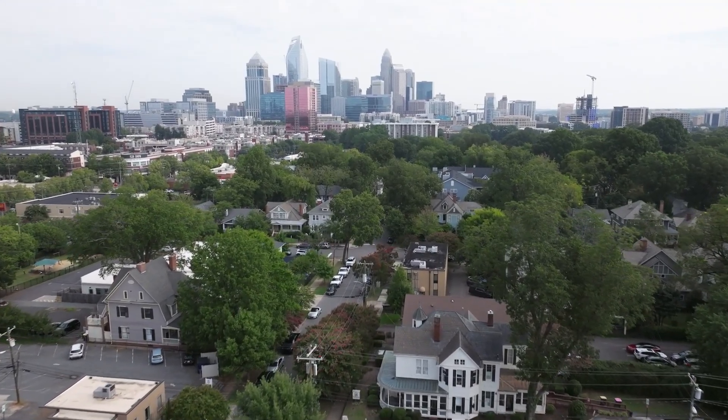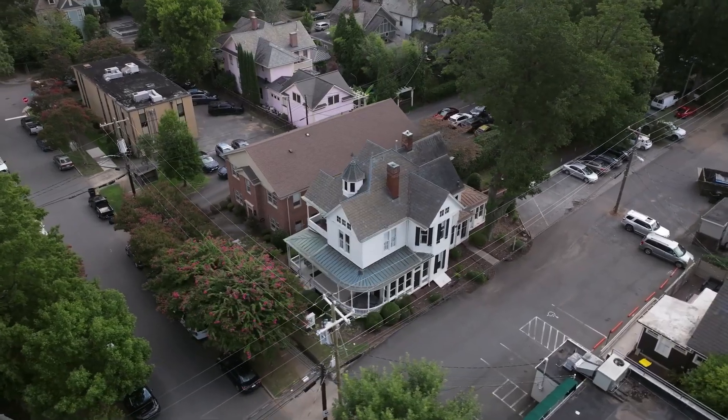Dilworth is considered one of our walkable neighborhoods. If you've been researching Charlotte, you've probably noticed Charlotte is not said to be a walkable city overall — we're actually known to be a city where you do need a car. But Dilworth is one of the exceptions where you can walk up to East Boulevard.